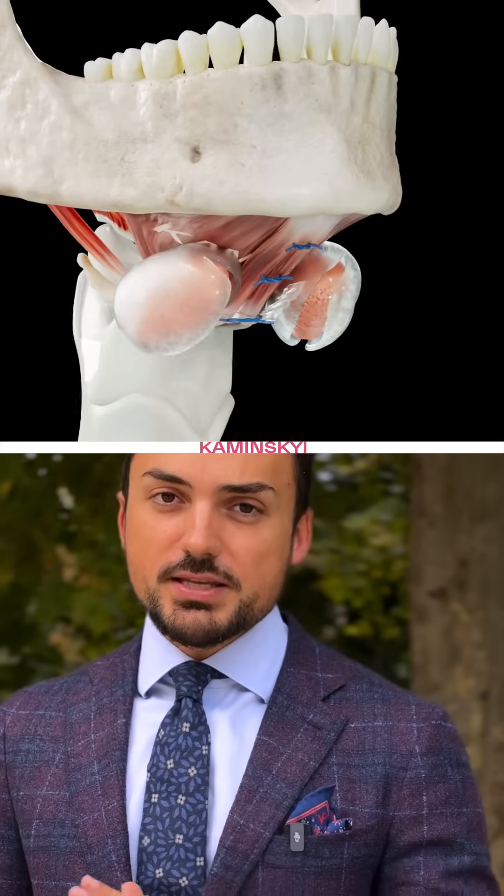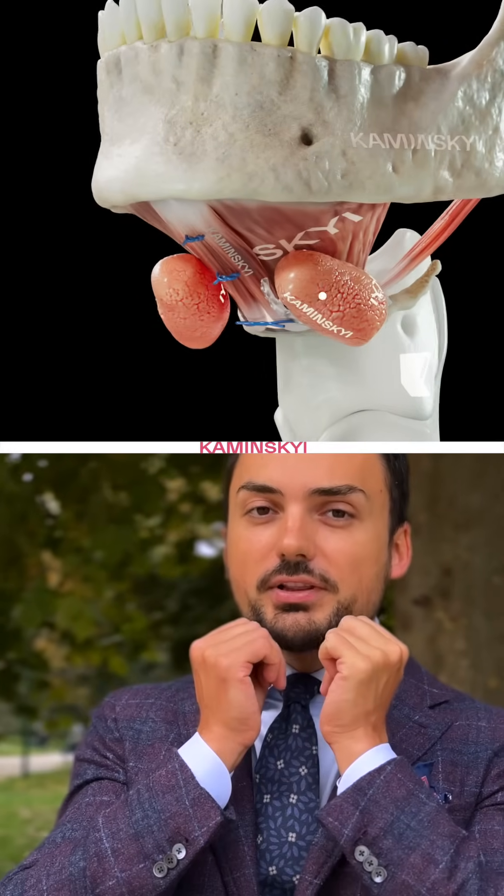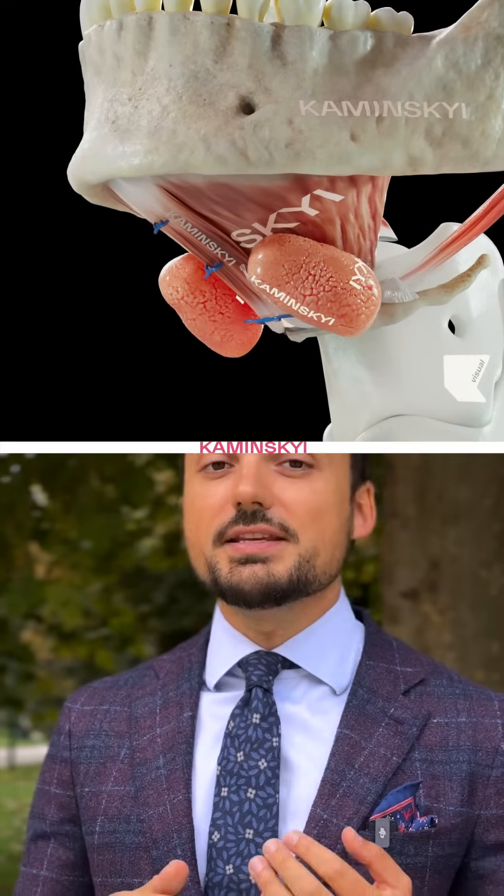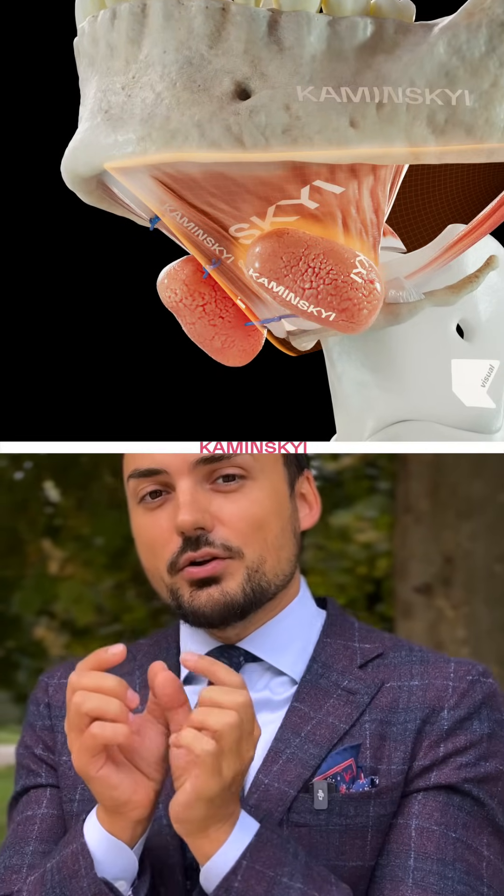The second main structure is the submandibular gland. You can palpate this gland here. During the aging process, these glands descend and can also become bigger, and it changes the contour of your neck.